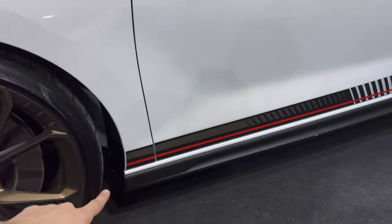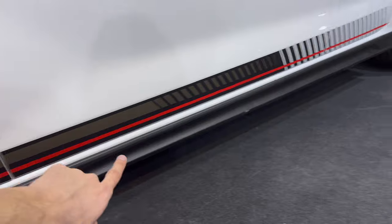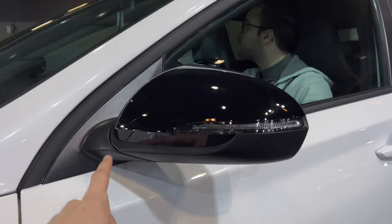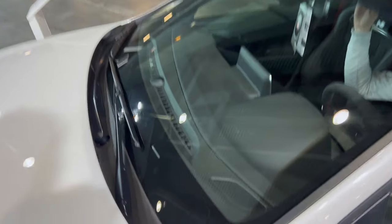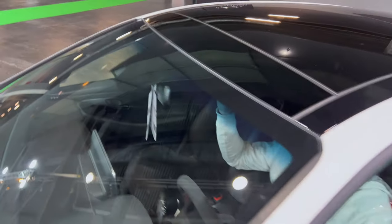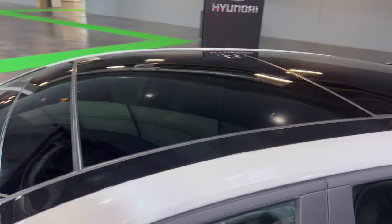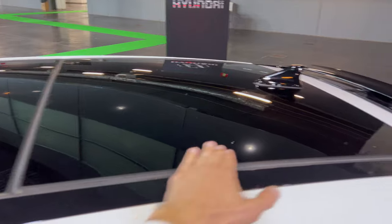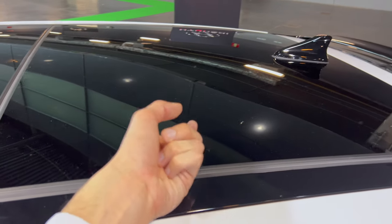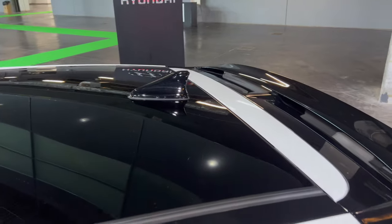Looking at the sill, the bottom is standard and there's a protection film where the color ends transparently — good protection there. The mirrors are poly-light black with contrasting color, turn signals integrated, and a speaker. The dash camera is there along with a light and rain sensor and lane assist camera. The roof is black with an open glass panel roof.